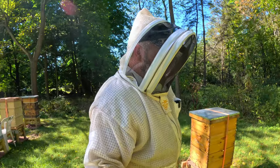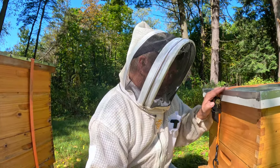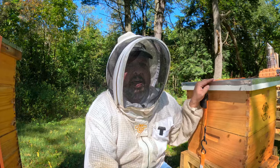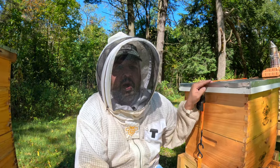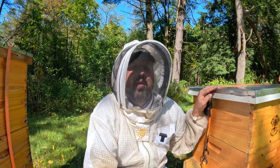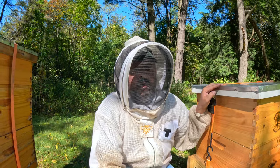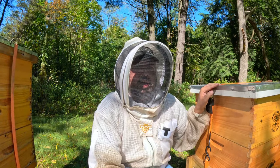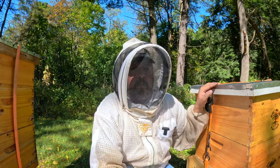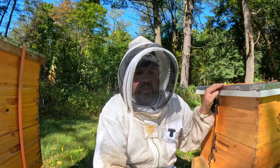We're sitting next to the California hive right here, and we're into the time of year now where our winter population is being raised up. We've got to have strong colonies, we've got to have well-fed colonies — it's just so key and so important right now to manage these colonies.